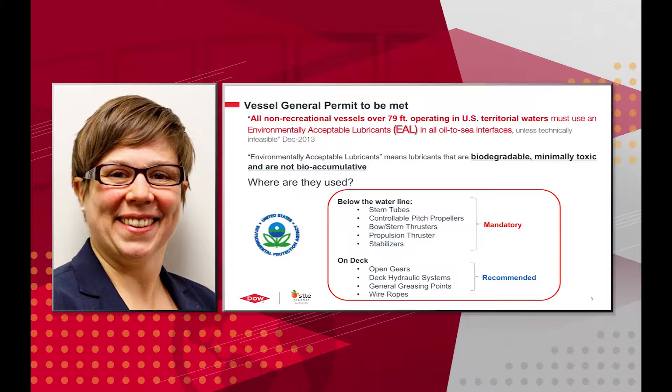These lubricants are used in many different places on a boat. In a mandatory sense, they must be used in stern tubes, controllable pitch propellers, thrusters at the bow and stern, propulsion thrusters, and stabilizers.